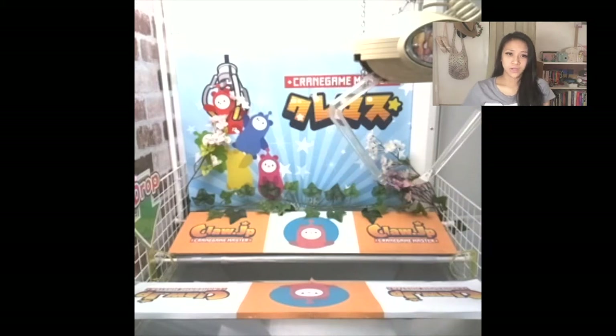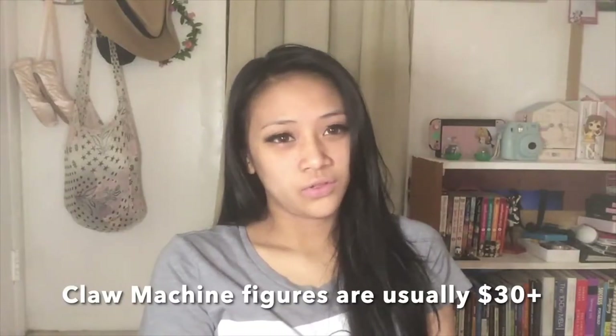Usually figures go for around $25 and up — at least for the Love Live figure I had — but others are usually $35 and up. I'd recommend playing this because you could get so many tries for literally $28, and I believe I had around eight grabs. Anyways, on to the video.